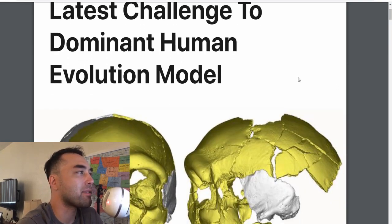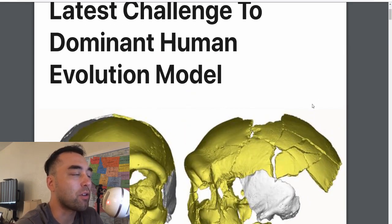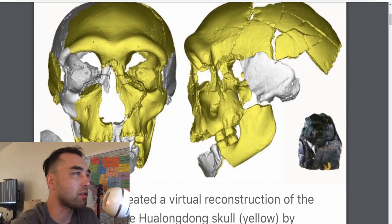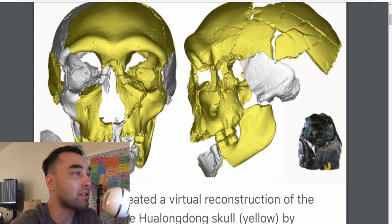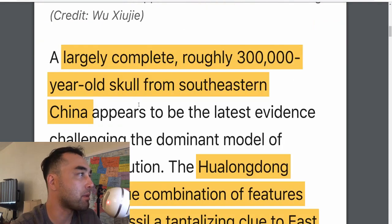It was found in a collapsed cave. This throws another monkey wrench into the argument. This is a virtual reconstruction of the skull, and you can see how largely intact it is. Like Denisovans and other hominins, we're lucky if we find a piece of a jawbone or whatever. But this one is pretty intact, so they've been able to glean a lot of information from it.